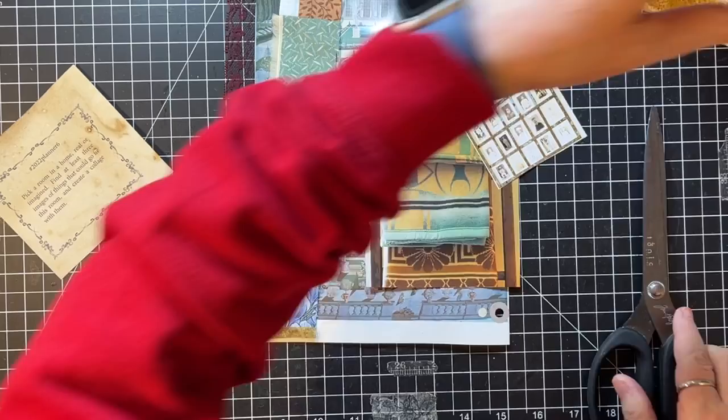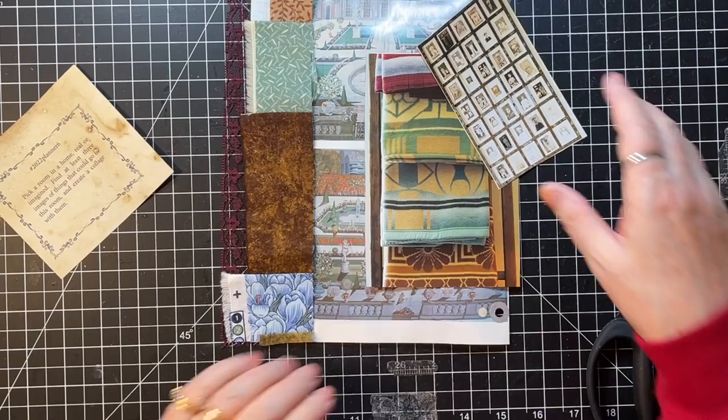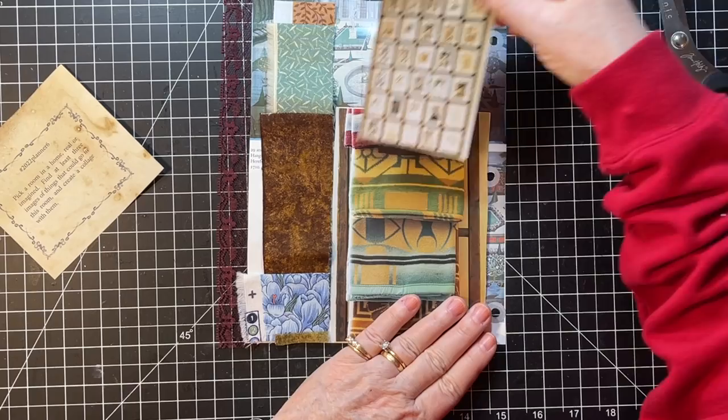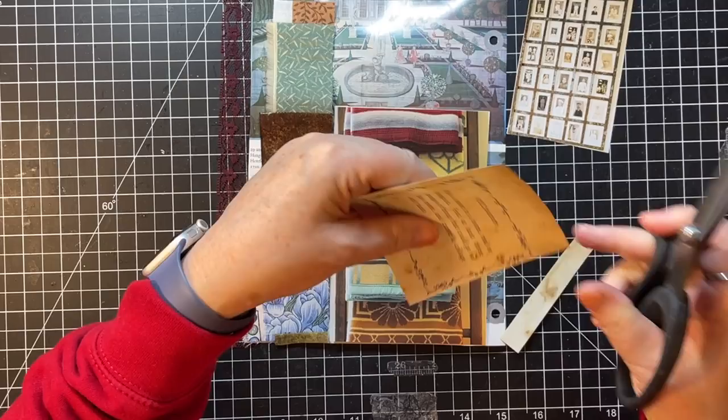Those fabric scraps will go back into my pile — it was so easy to find these because I reorganized my scraps. Look at how well those colors go together. I'm not sure that magazine page is going to hold up great going over the fabric, so I need to work that in. I'll save these little pieces of coffee-dyed paper for stamping on.